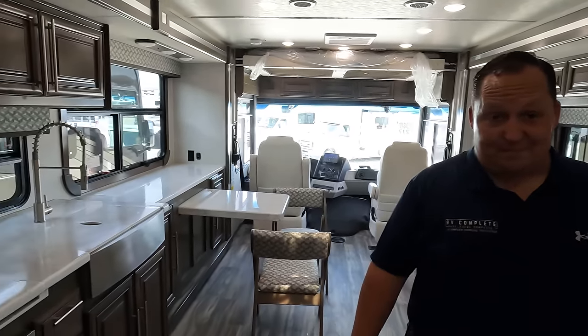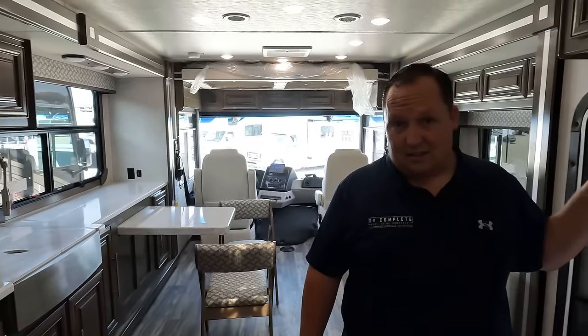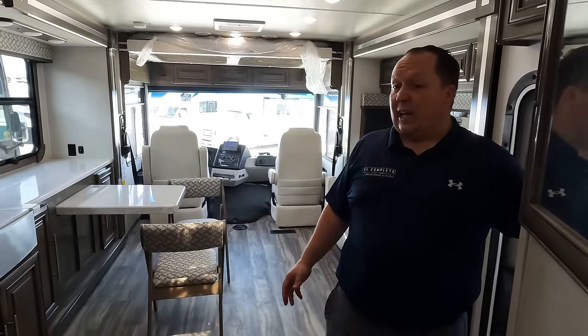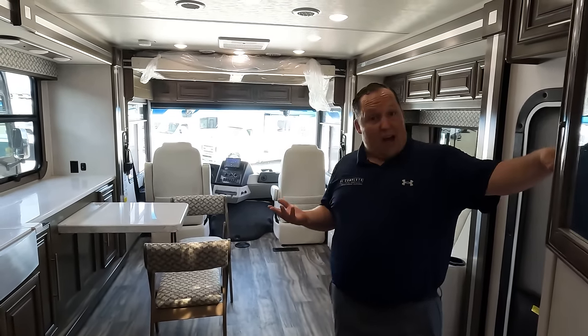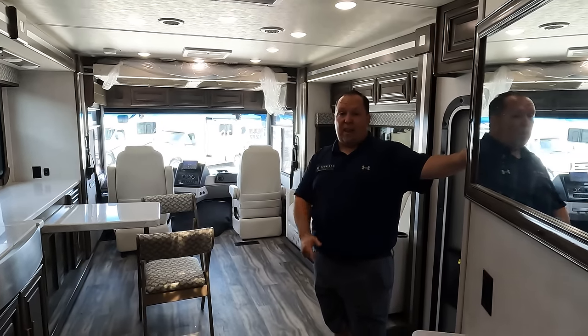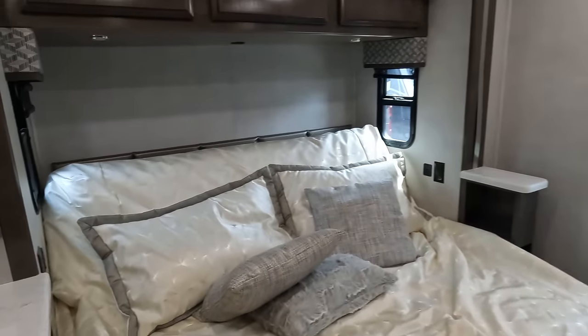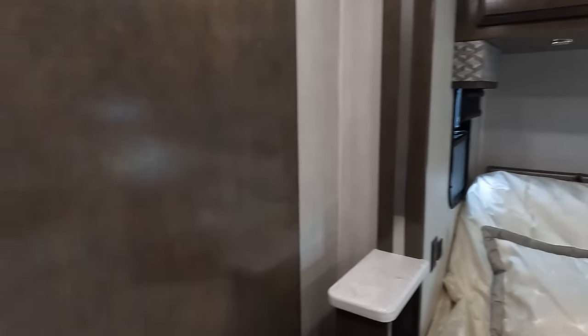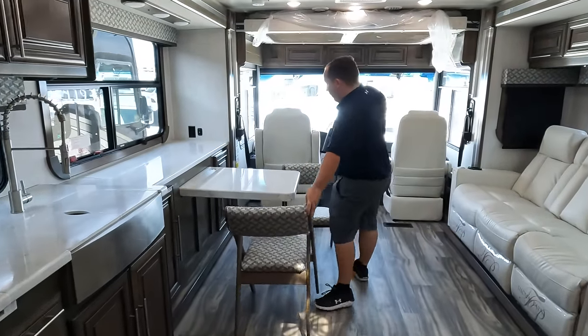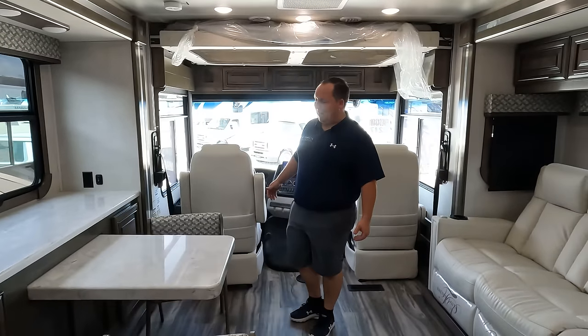This is either an 'I love it' or 'I hate it' floor plan. It's really interesting. For how spacious it is and for how short it is, it's a really interesting layout. I would love to hear the RV Review Crew's feedback on it. But first, let's start in the cockpit area.